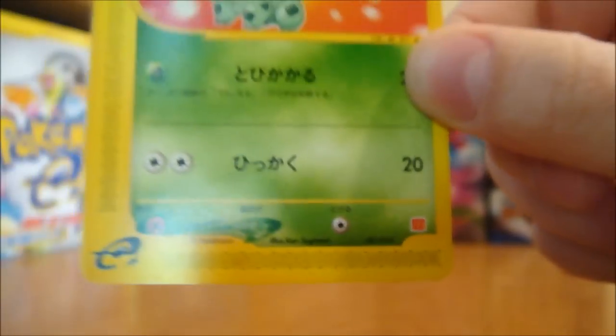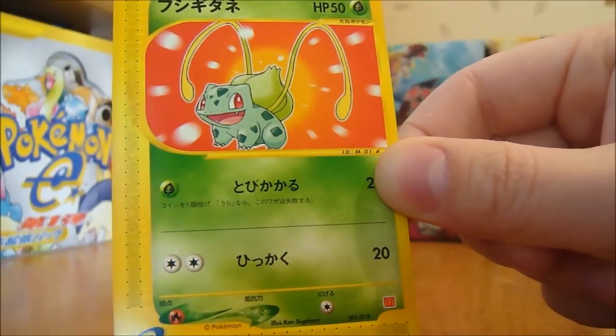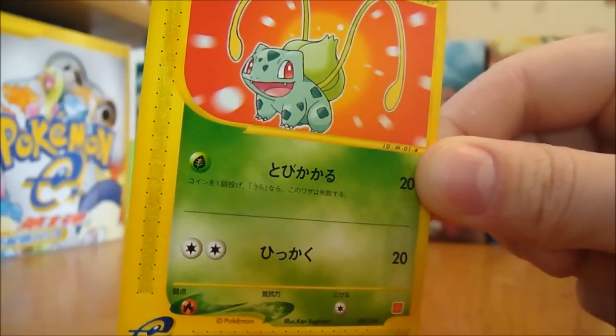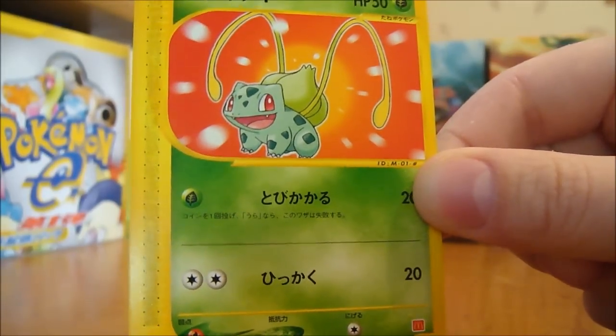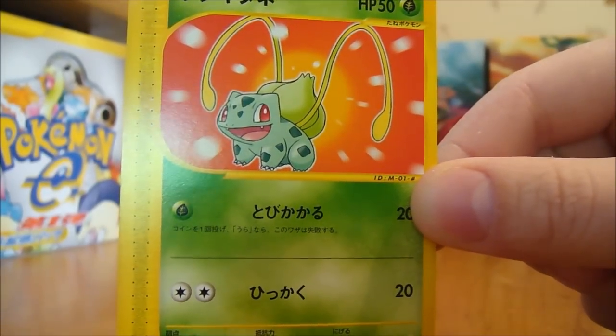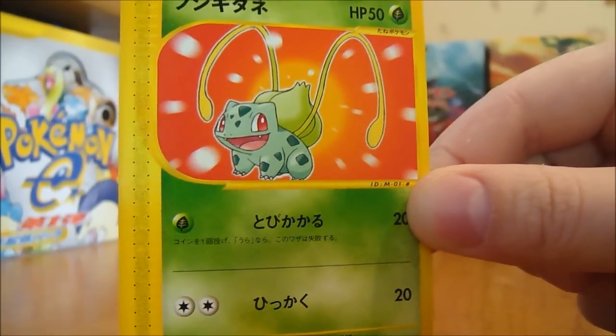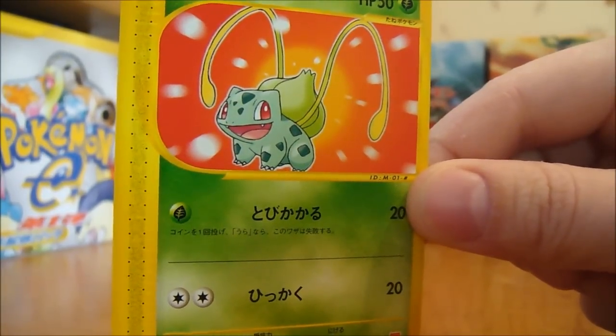You even got the McDonald's symbol in the corner there. Pretty cool. I love the artwork on these cards. I recently got these as well. You can only get these for like a month from McDonald's in Japan before they stopped giving them out. So pretty hard to collect them all.